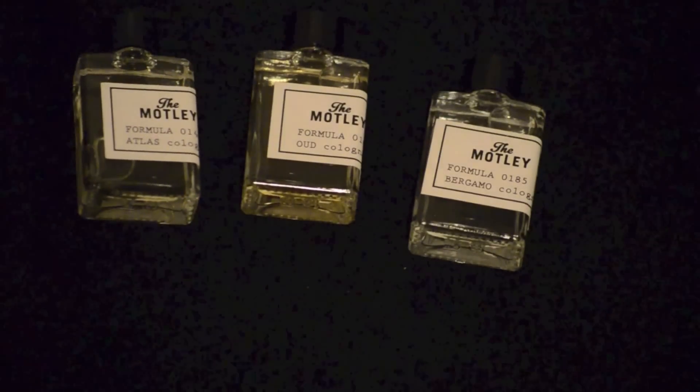The three signature scents are Atlas, Bergamo, and Ode. I had a great conversation with one of the owners about these and smelled them all. It killed me to wait this long to try them, but I had to film a video to show you the packaging first. The price is $45 for three five-milliliter colognes, which is really not that bad. You can also get one of the larger individual bottles for $45 as well, but I thought this was a great little kit.